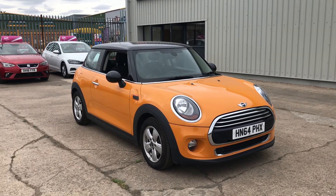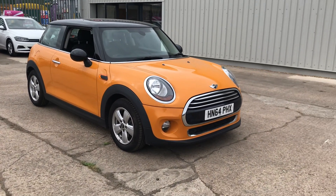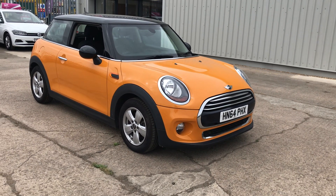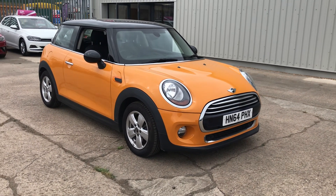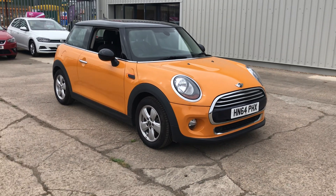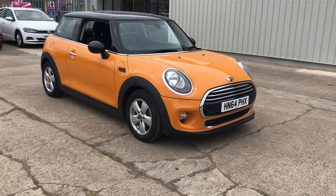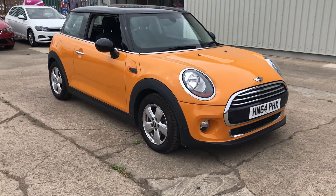Hi, it's Tony from Gatehouse Car Sales here in Owlsbury in Buckinghamshire. Today we are looking at the Mini Cooper that we have here at Gatehouse Car Sales. This car was registered in December 2014 and it is a 1.5 petrol Cooper. Lovely car, I just want to show you around it.